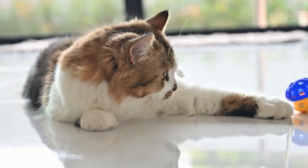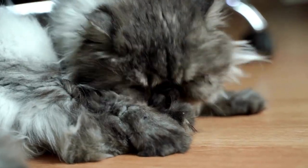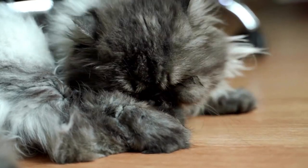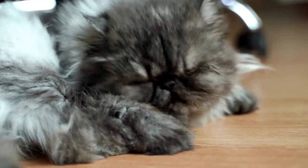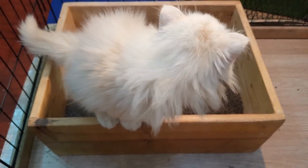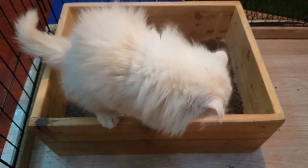Persian cats have specific dietary needs to maintain their overall health and coat condition. A balanced diet that includes high-quality cat food rich in protein and essential nutrients is essential for their well-being. It is important to provide fresh water at all times and consult with a veterinarian to determine the best diet for your Persian cat's specific needs.